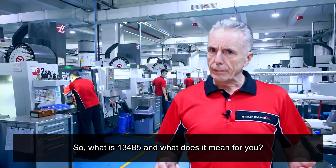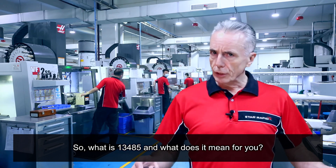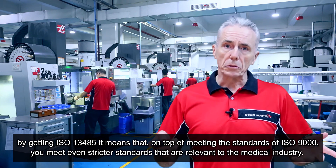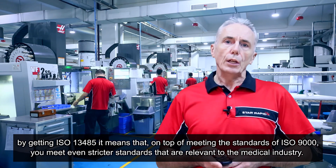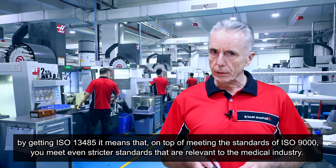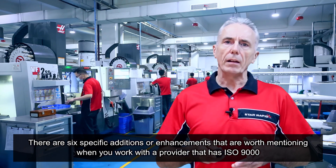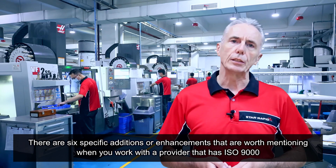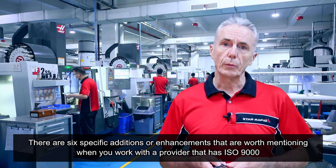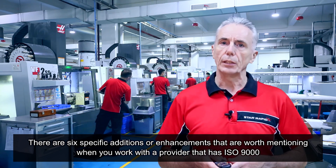So what is ISO 13485 and what does it mean for you? By getting ISO 13485 it means that on top of meeting the standards of ISO 9000, you meet even stricter standards that are relevant to the medical industry. There are six specific additions or enhancements worth mentioning when you work with a provider that has ISO 13485.